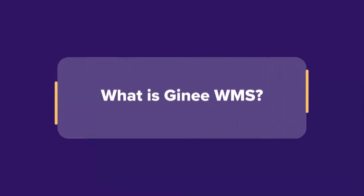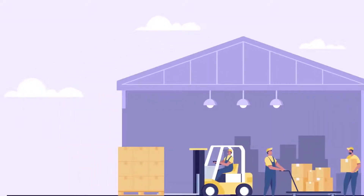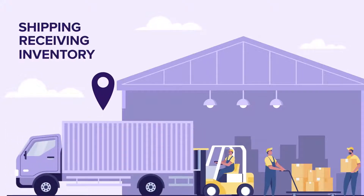Gini WMS Start Guide. Warehouse Management System, or WMS, is a fulfillment system that can help control and monitor warehouse operations such as shipping, receiving, and inventory.